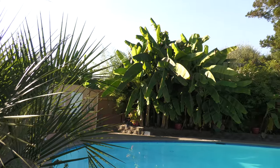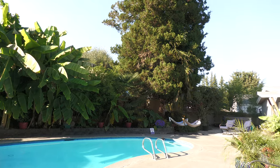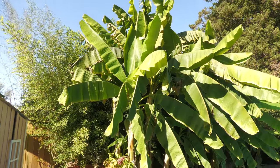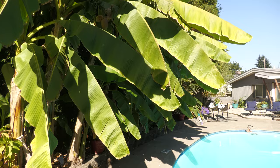Hey everybody, it's Brian. Here's a full yard tour of my tropical yard located near Seattle, Washington. It's been unseasonably warm this fall — most days in the high 70s to low 80s, so things are a little different than they normally are at this time of year.